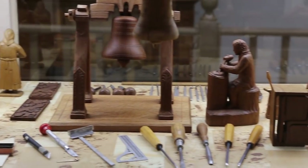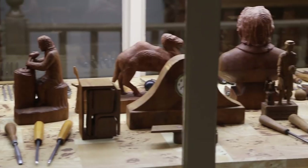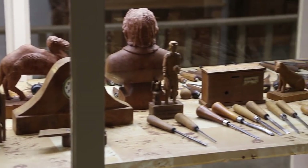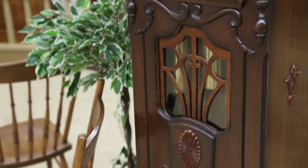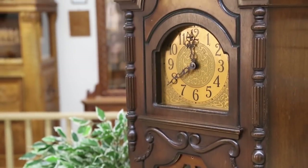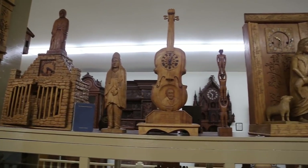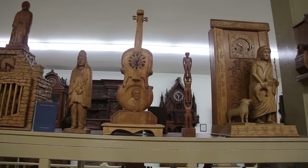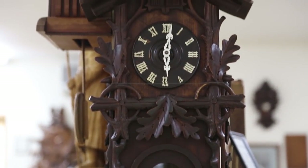The Bily brothers purchased this building around 1946 to move their clocks, and they purchased it because this building was important to the community — because this is where Anton Dvorak had lived. The museum started on the farm. Shortly after they began carving clocks in 1913, many people would stop by the farm to look at them, and that's how the museum started, just by word of mouth — people saying, let's go see what the Bily brothers are up to.